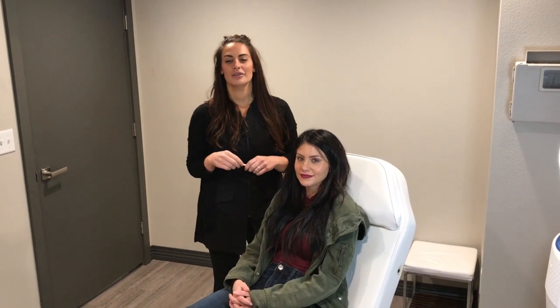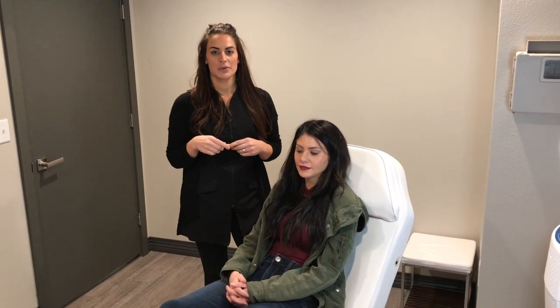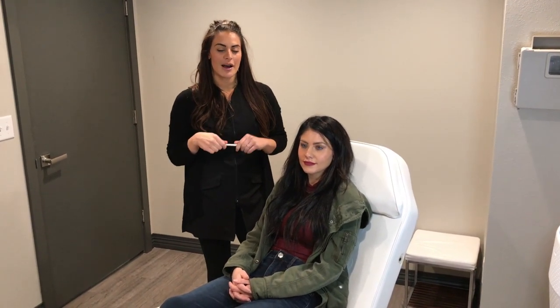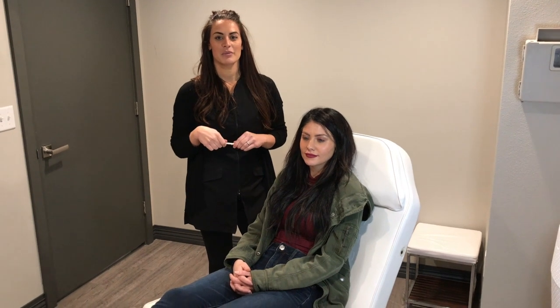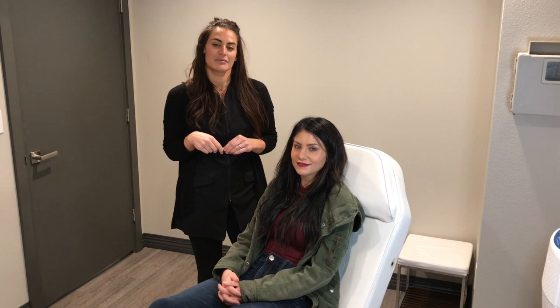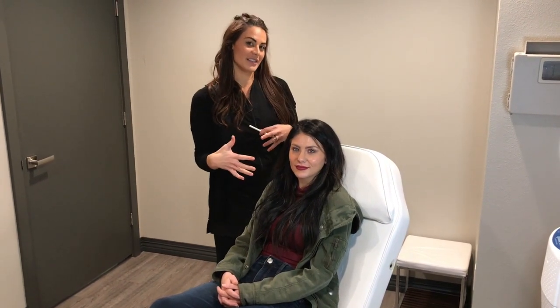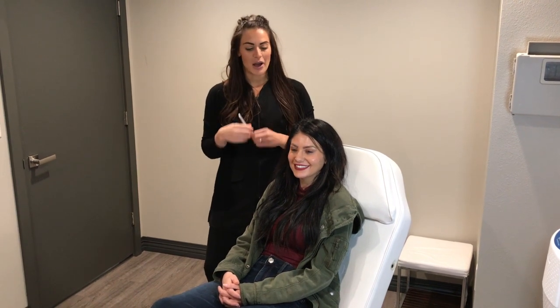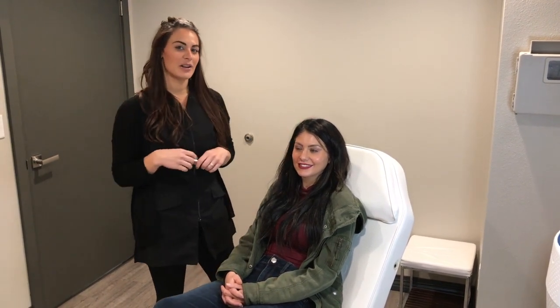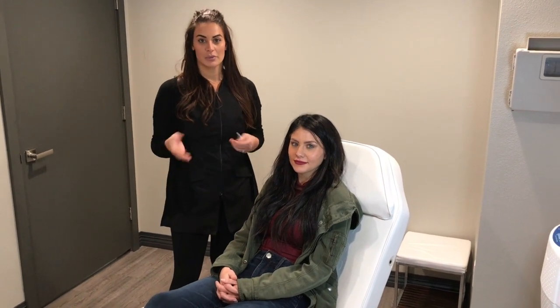Hi, I'm Brianne, the nurse at the Rejuvenation Place. We've had a lot of requests to do an informational video on the difference between Botox and fillers — something for the men in your lives too. We're not going to be developing any Joan Rivers here today. I just have Casey as my lovely model and we're going to talk about different places you can use the product and what it does.